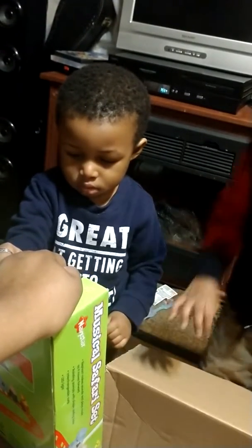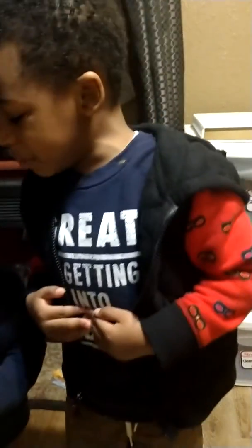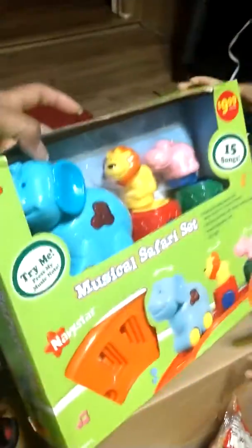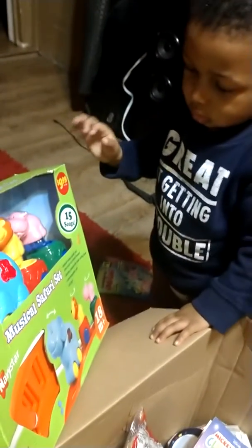Oh my goodness. Another Mickey Mouse book? I got a chair! We got a way to turn. Yeah — it's yours and DJ's, you guys got to share, okay? I got a chair. I got it, I got it, I got it. That's so cool. Got it? Good.